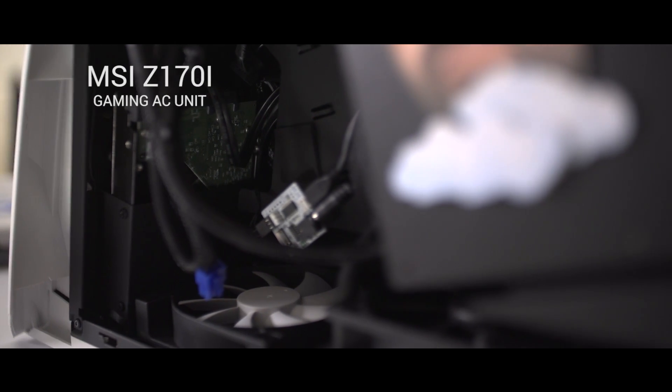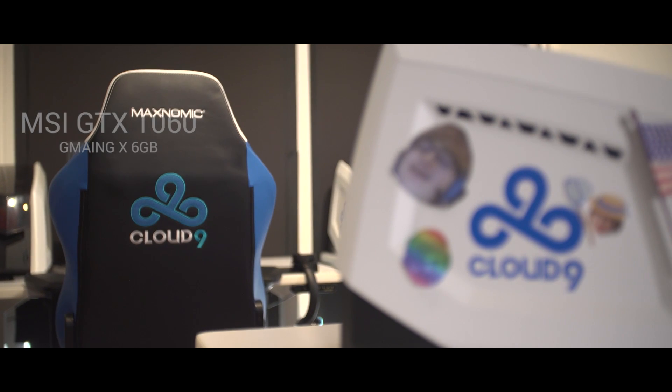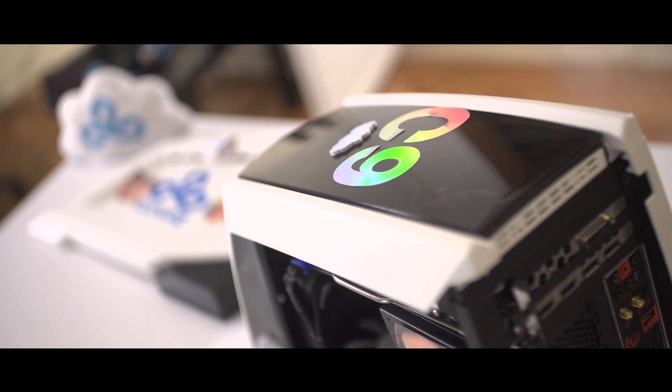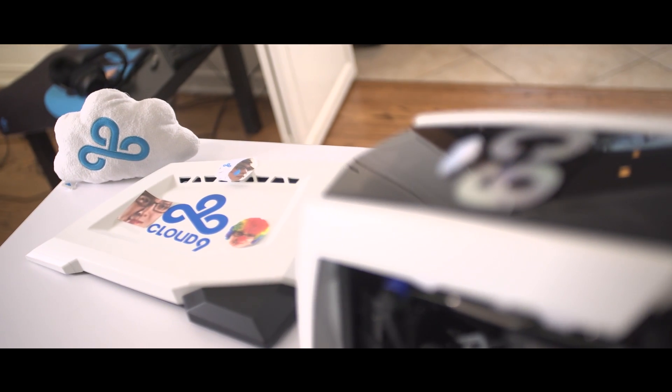It also has the MSI Z170 Gaming AC unit, as well as the MSI GTX 1060 with 6 gigabytes of graphics processing speed — it's pretty amazing for gaming.